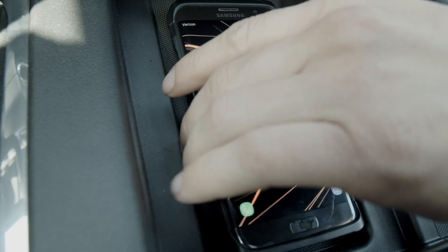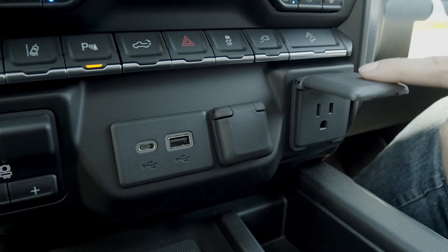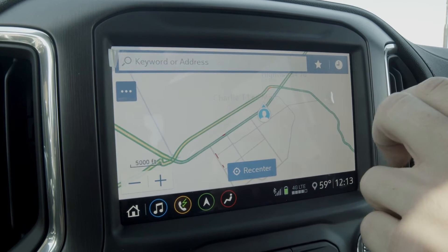It features wireless charging, USB ports, SD card reader, and auxiliary input. It comes with GMC's premium infotainment system with an 8-inch HD color touchscreen and voice recognition.